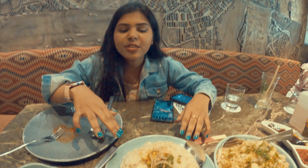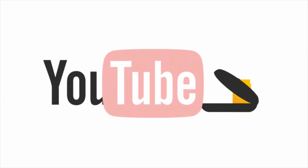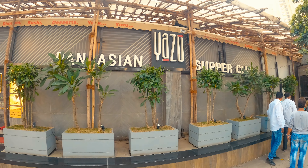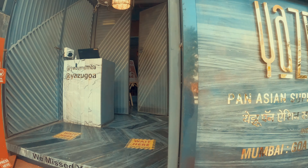We are going to eat some noodles and this is Burm Kale. Hey guys, so we are at Yazu which is next to Andhiri, and we are heading inside to try to find Japanese food.